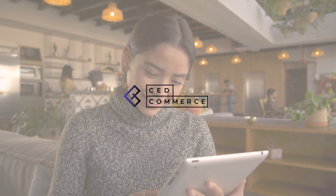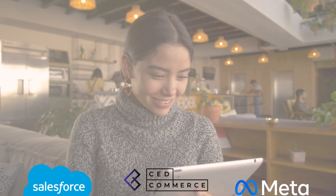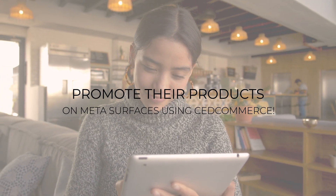We at Said Commerce are a linked technology partner for Salesforce and business partners for Meta. This means that Salesforce Commerce Cloud merchants can now promote their products on Meta surfaces using Said Commerce.